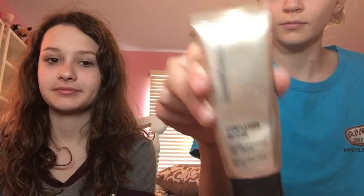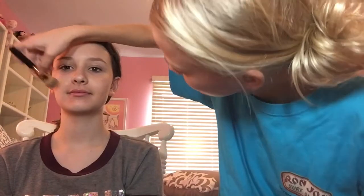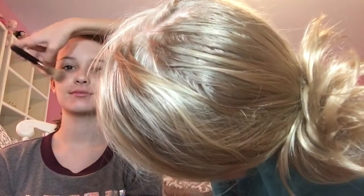Alright guys, for the first step I'm taking this Bare Minerals foundation and I'm applying this all over her face generously to give her a flawless skin.